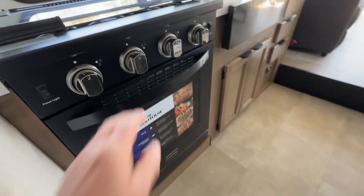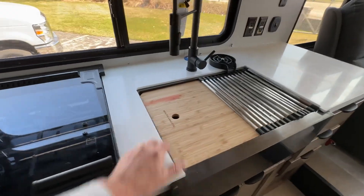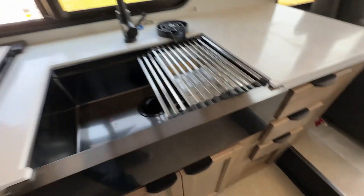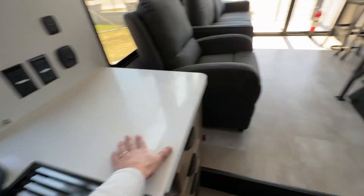You get a large oven and a three-burner stove top. Solid surface countertops. Farm-style sink. All these attachments that come out. Cool little cup rinser here. And there's some more storage right here as well.